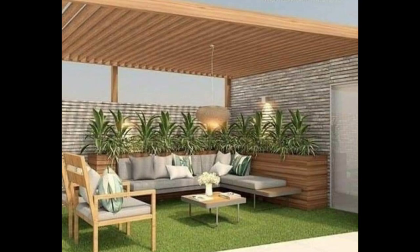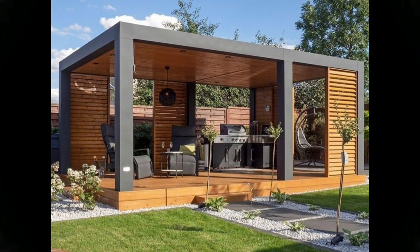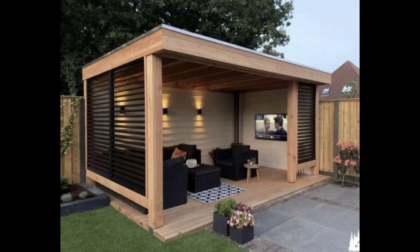Consider your patio an outdoor room — it should feel just as homey and inviting as your home's interior. These patio design ideas will help you give your outdoor space interior-like appeal with the right choices in furniture and amenities.